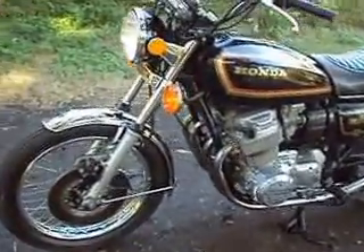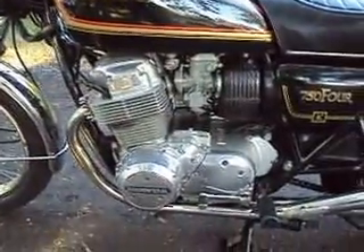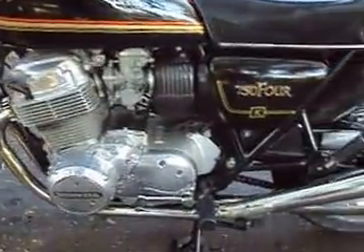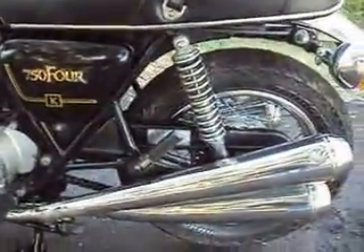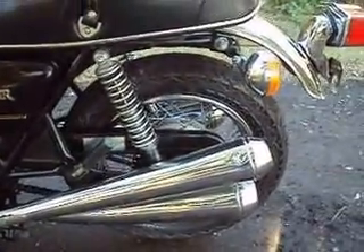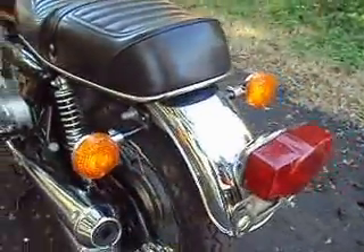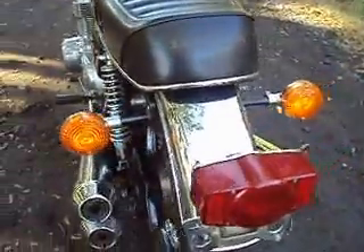1978 CB750K, 10,000 original miles on it, and still has its original mufflers, which I do believe is number 405. It's in really nice shape and it runs perfect.